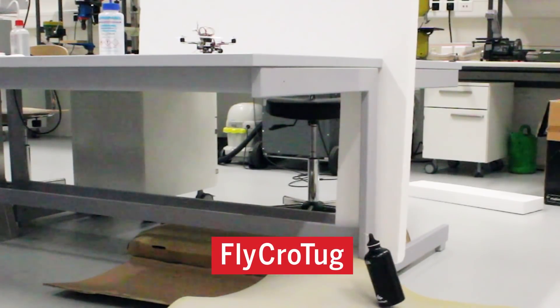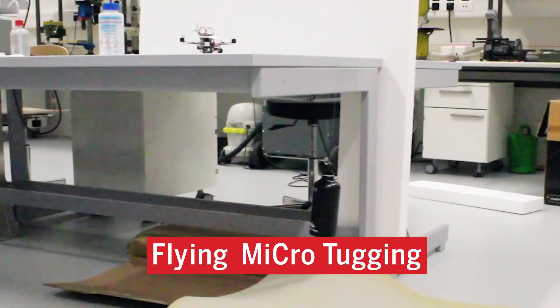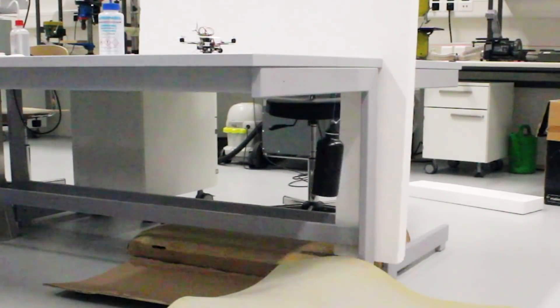To create the mighty FlyingCrowTug, named for its flying, micro, tugging features, researchers took a cue from wasps.